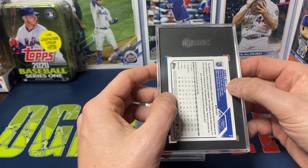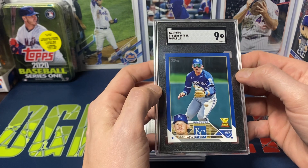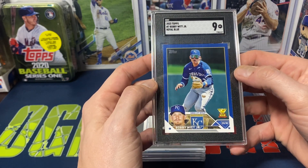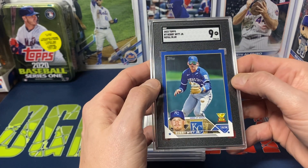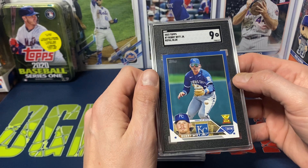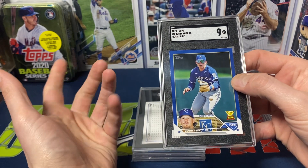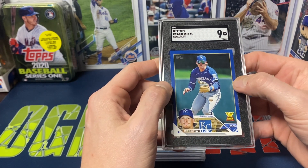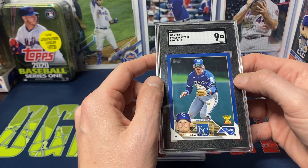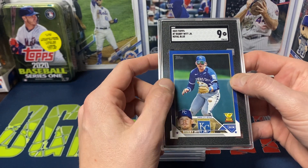This was a Bobby Witt Jr. retail blue border that I submitted. This one was a 9 — I know there was a little bit of whitening on the top and a little bit on the side. I was hoping maybe I could get at least a 9.5. The card was sharp, just with the blue border — the Royals obviously. I don't know if these technically fall under the blue parallel that's non-numbered, but I know those ones usually have an estimated 600 of them out there. These are retail exclusives, so maybe a little less.